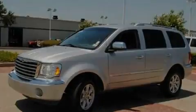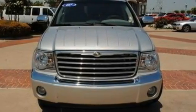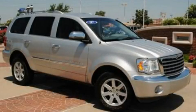Additional features include a low-tire pressure indicator, front and rear reading lights, and a heavy-duty suspension. Stop by today and test drive this vehicle for yourself.